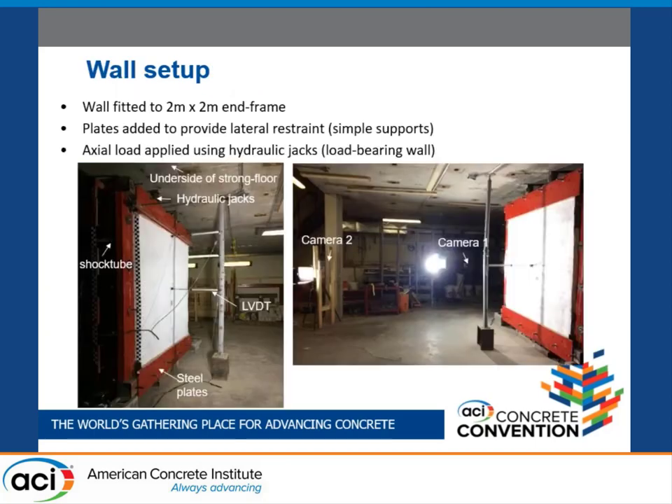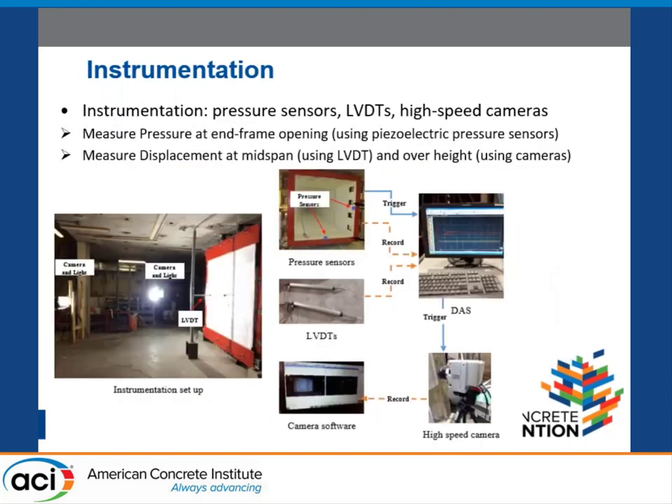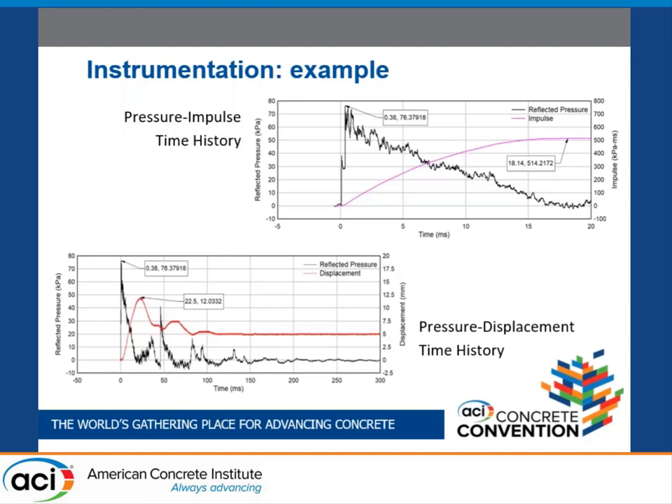The specimen was moved into the opening end of the shock tube, and lateral restraints were added at the top and bottom to reproduce simple support conditions. The reflected pressures were measured by two pressure sensors placed at the side and the bottom of the shock tube end frame. LVDTs measured displacement during the test, and two high-speed cameras were used to record the motion of the walls. Camera software was also used to measure displacement.